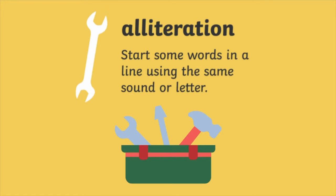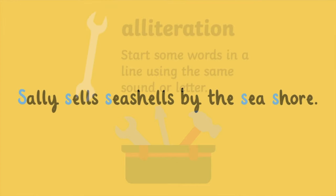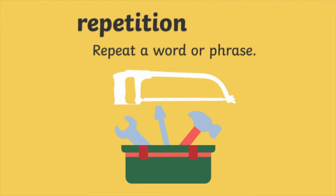Number seven, alliteration are words in the same line that use the same sound or letter. Number eight, repetition repeats a word or phrase.